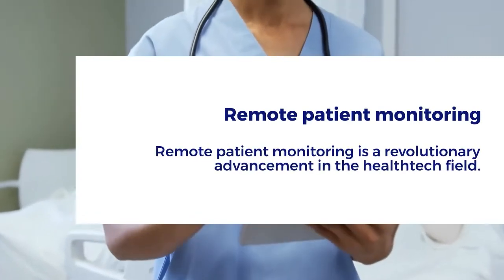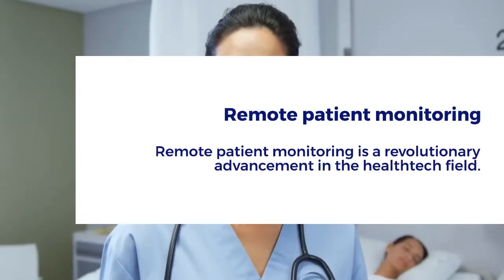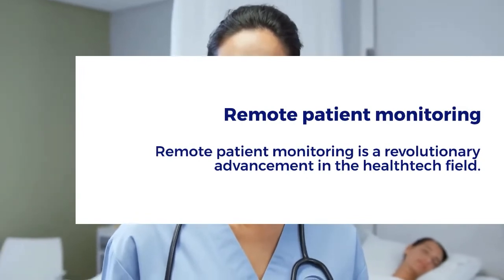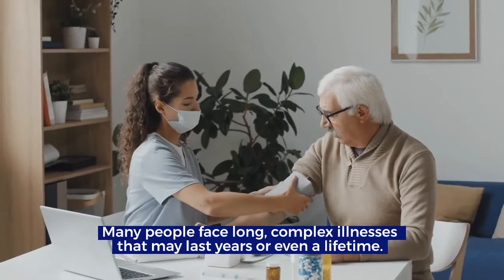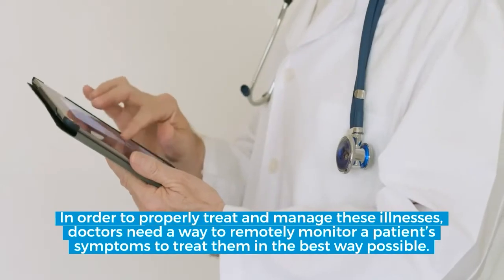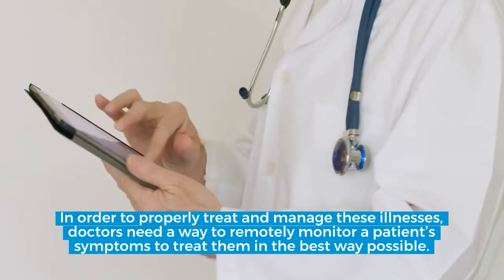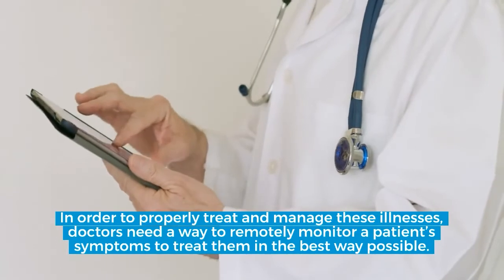Remote patient monitoring. Remote patient monitoring is a revolutionary advancement in the health tech field. Many people face long, complex illnesses that may last years or even a lifetime. In order to properly treat and manage these illnesses, doctors need a way to remotely monitor a patient's symptoms to treat them in the best way possible.